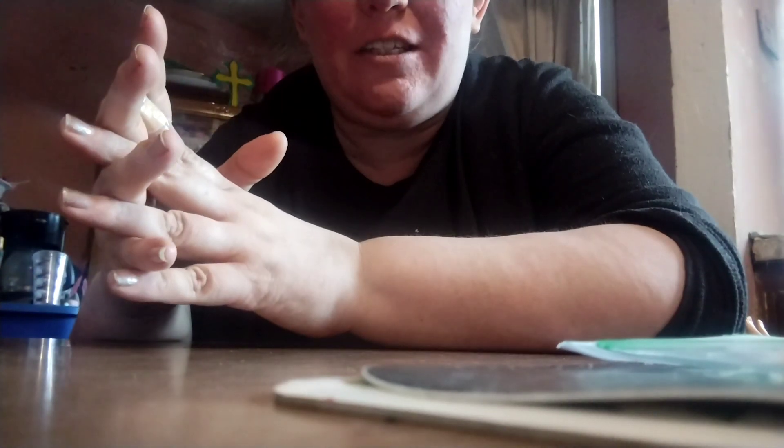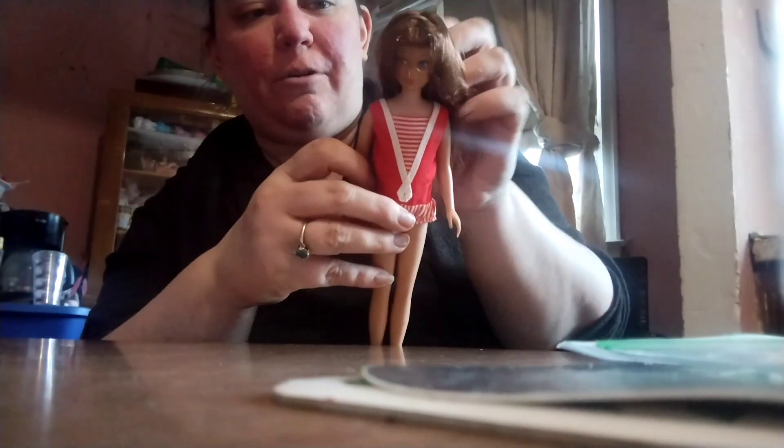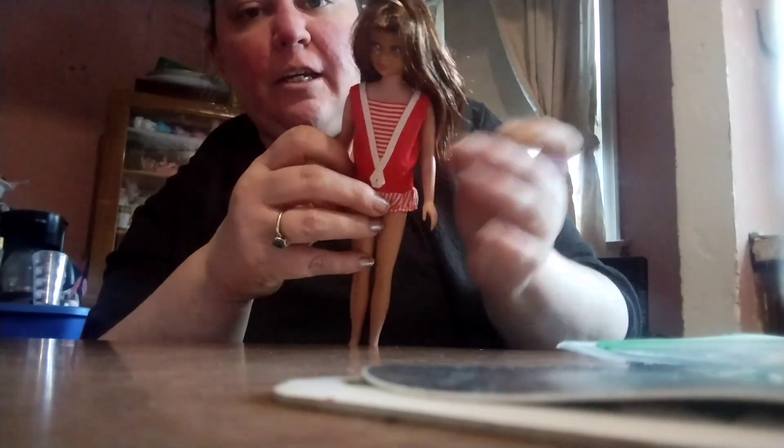I do have some Barbie things that I'm going to put up on my Barbie channel today — kind of a slight little haul. I'll give you a little preview: look at this vintage Skipper! She's in good condition, super beautiful, her hair is amazing and feels really nice. Okay, so that is all for today's video, guys — I love you!